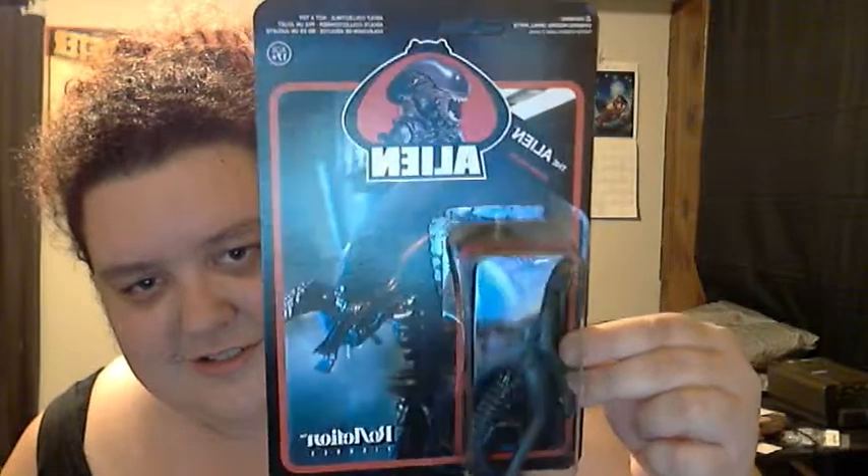This was the alien thing they were talking about! This is awesome! It's Alien! And it's funny because the package even looks 70s-ish, which is hilarious! That's so cool!